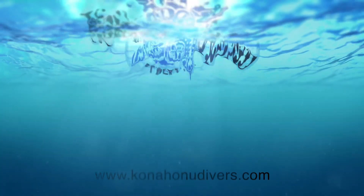Super amazing product. Check it out on KonaHonuDivers.com, 808-324-4668. Aloha.